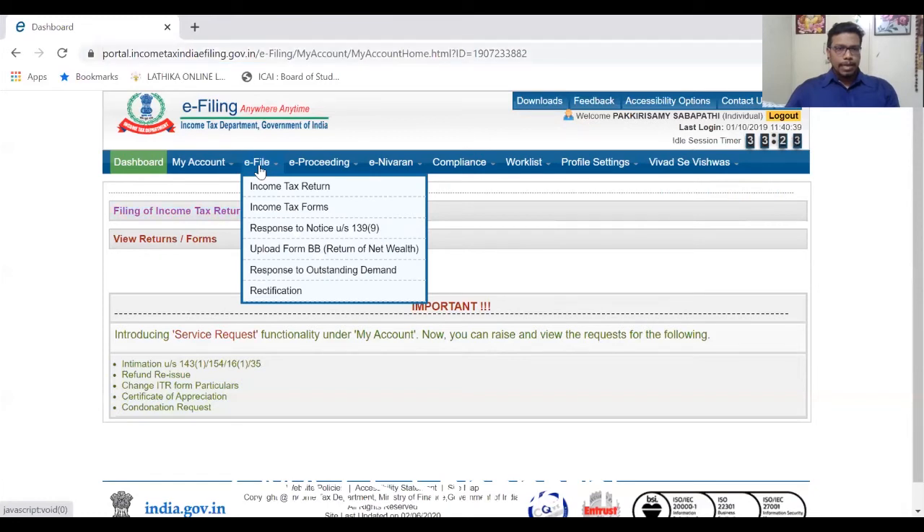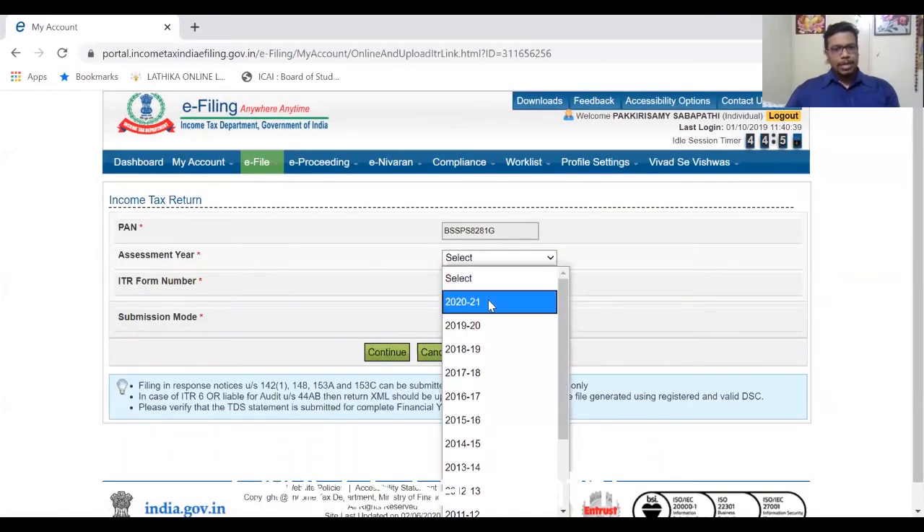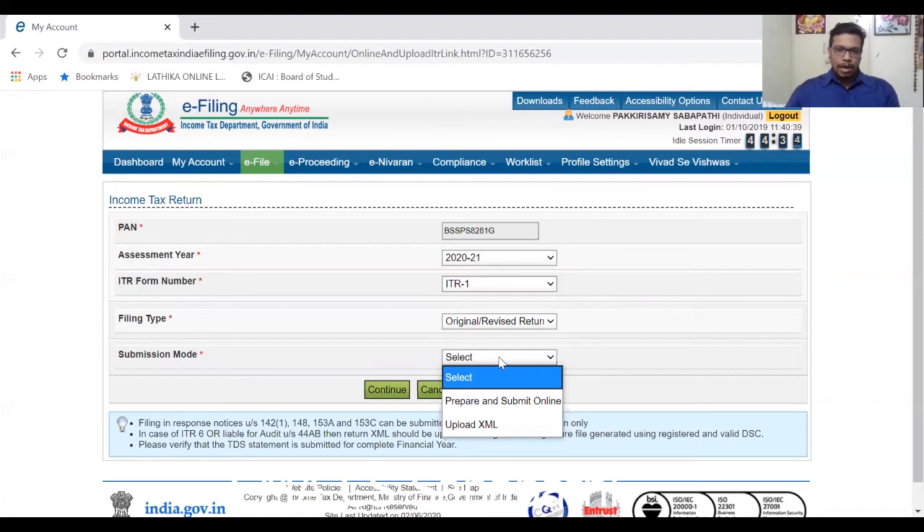Now you can see the income tax website on screen — this is my login. If we go to 'File Income Tax Return', it loads the form. We select assessment year 2021, then select ITR 1 since only ITR 1 is available at this point. Choose 'original return', then select the submission mode — you can prepare and submit online, or upload an XML file by downloading the utility. In my opinion, the online mode is very easy.